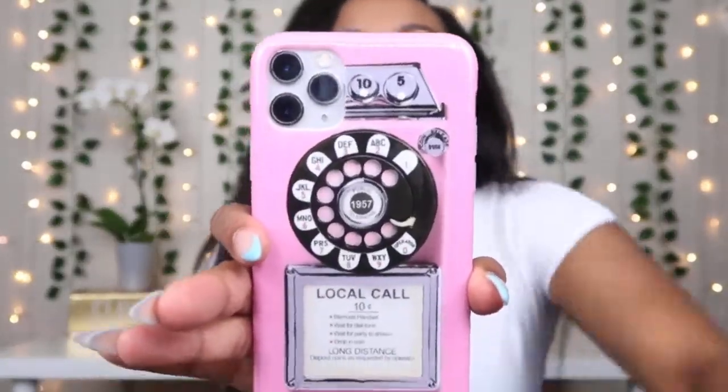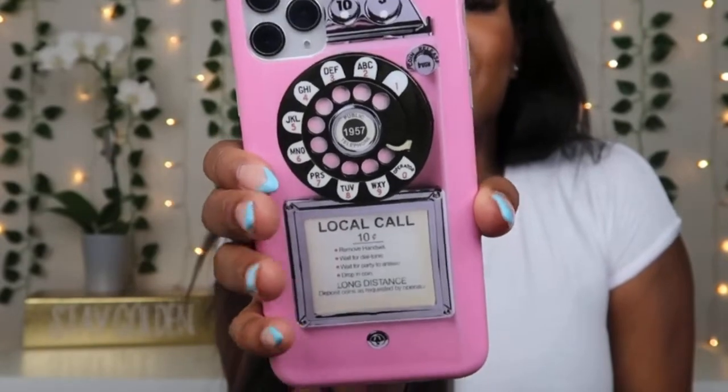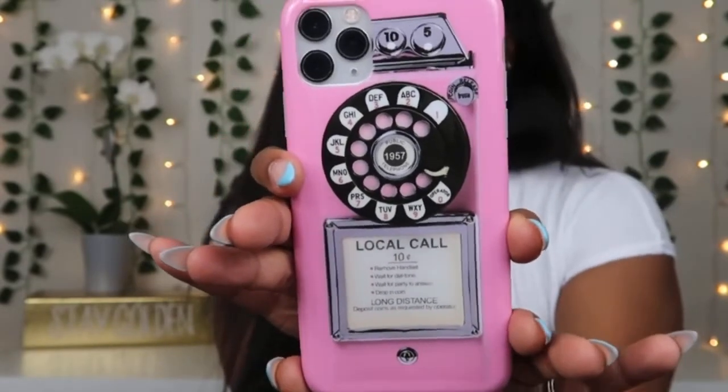This case is so cute. It has this retro telephone on it — it's kind of rubbery and plastic, but super duper cute. I like this one; this one is a keeper. I love this one and it's the right shade of pink — it's my favorite pink. That is so cute. This is my favorite so far. I love, love, love this case.